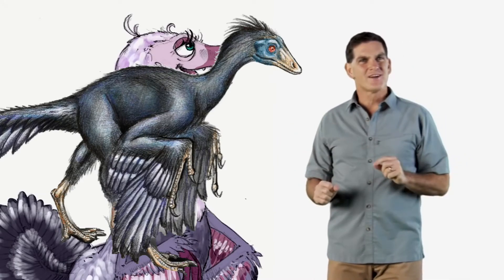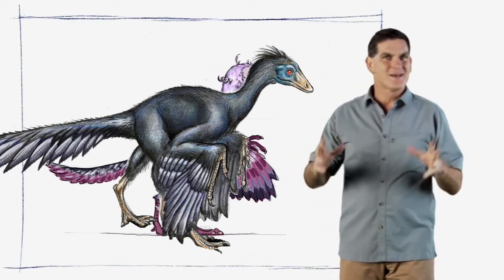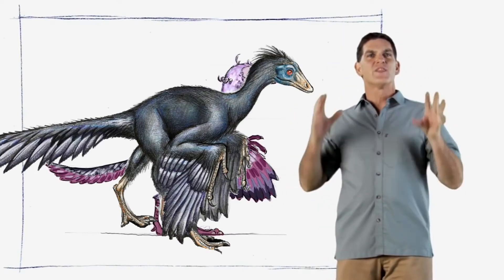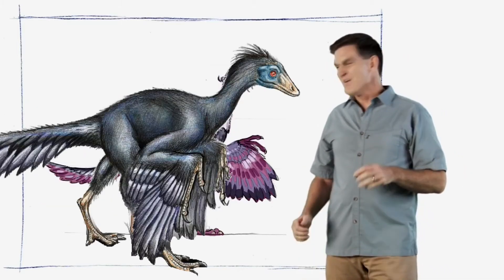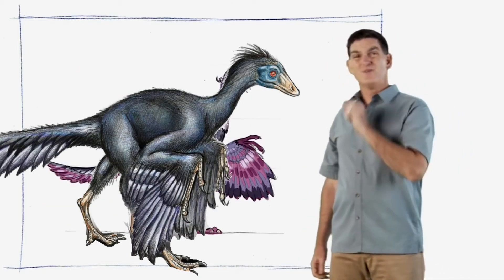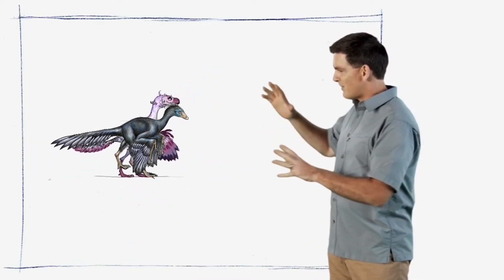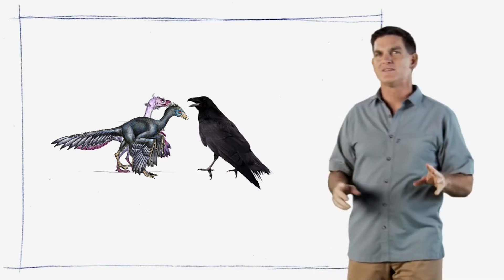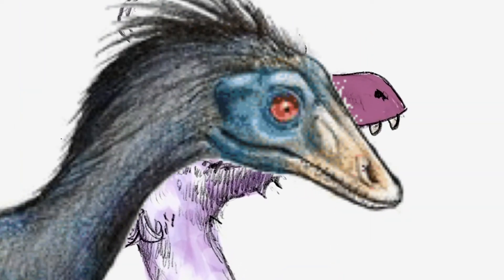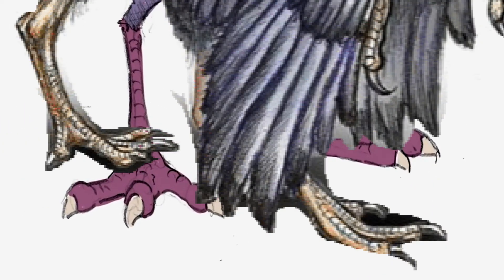Now what does the Archaeopteryx look like to you? It's a bird. In fact, scientists like me think that this animal was one of the first birds ever. Was it that big? No, it wasn't as big as this. In fact, it was a lot smaller. Archaeopteryx was about the size of a raven. It had lots of bird features like feathered wings, but it also had many dinosaur features like teeth, a long bony tail, and a big claw on its toe.